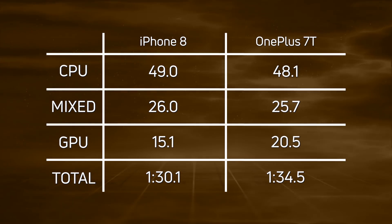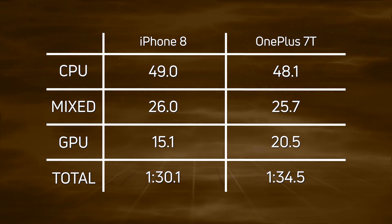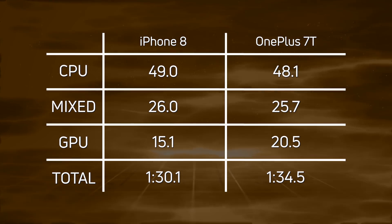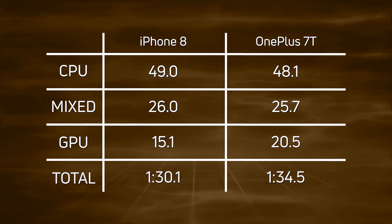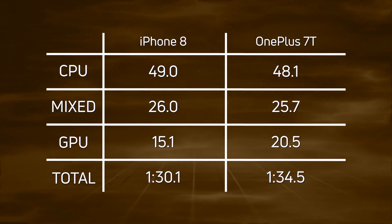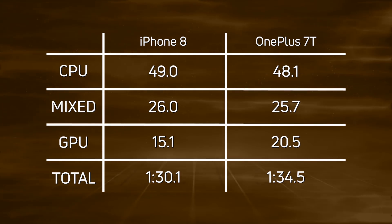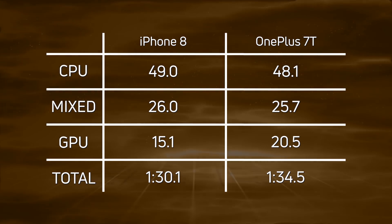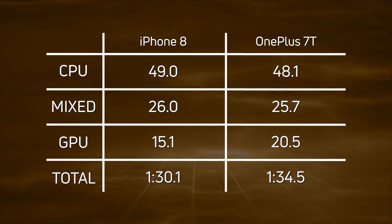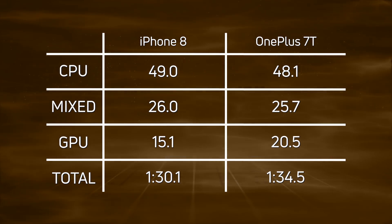But the difference comes in the GPU times: 15.1 seconds versus 20.5 seconds. There is a difference in screen resolution, but should it be a five-second difference? That is really the key question. Overall, because of that GPU time, we see the iPhone 8 finishing at 1 minute 30.1 compared to the OnePlus 7T's 1 minute 34.5.